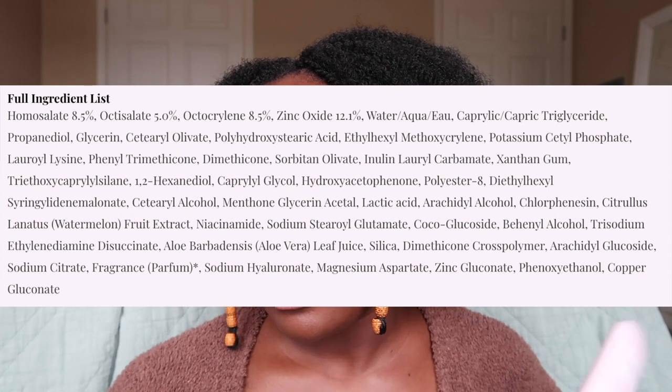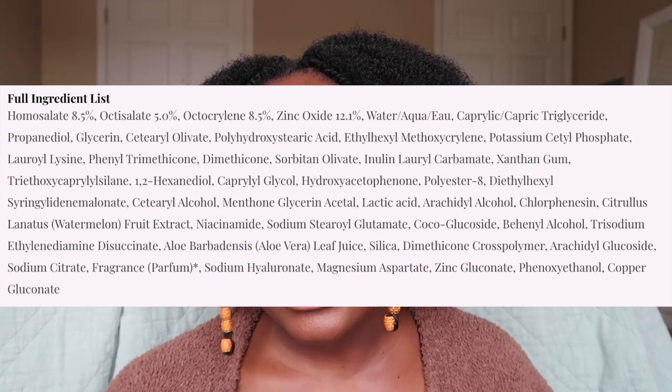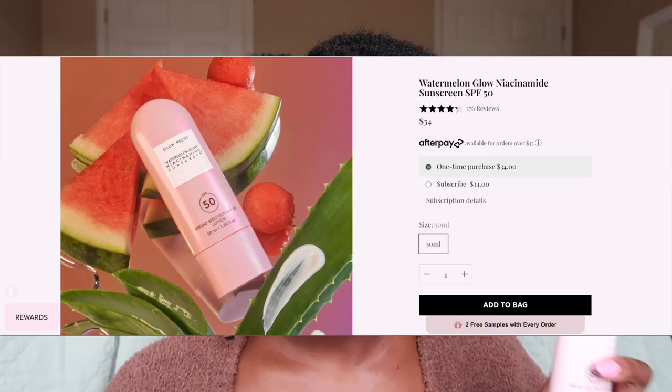The next one is also a combo sunscreen — the Glow Recipe Watermelon Glow Niacinamide Sunscreen, SPF 50. It retails for $34, you get 50 milliliters — I got it at Sephora. Active ingredients are homosalate 8.5%, octisalate 5%, octocrylene 8.5%, and zinc oxide 12.1%. It also contains niacinamide, hyaluronic acid, and aloe. I thought I'd love this but I didn't. The finish is glowy — it's in the name — and it feels hydrating, but it was very pilly. You could reduce the pilling by patting it in, and there was a very minor slight cast depending on the lighting.